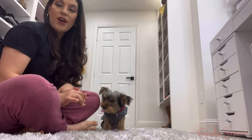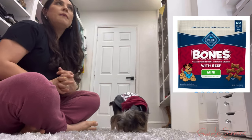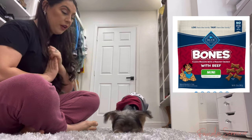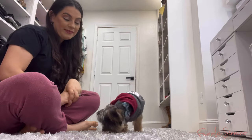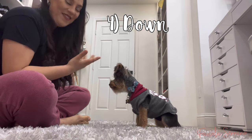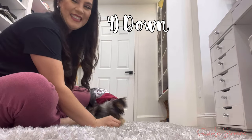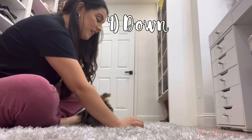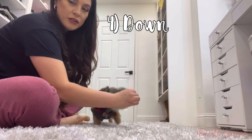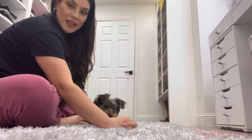His favorite treats are by the brand Buffalo — I'll put a picture of the treats on the side for you guys. Command number four is down. I put the treat down and pull it away so his little body goes all the way down. He's excited but you just have to guide him — down, down, good boy!